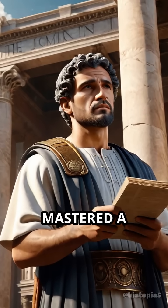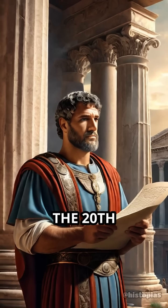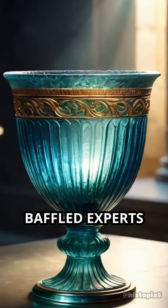What if I told you the ancient Romans mastered a technology that modern scientists only began to understand in the 20th century? Meet the Lycurgus Cup, a 4th century Roman glass vessel that has baffled experts for decades.